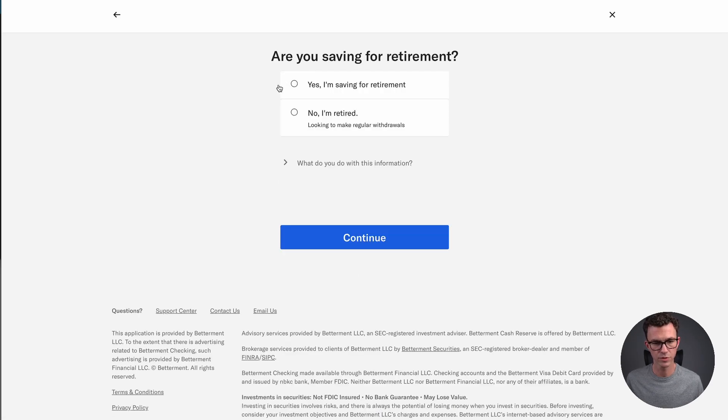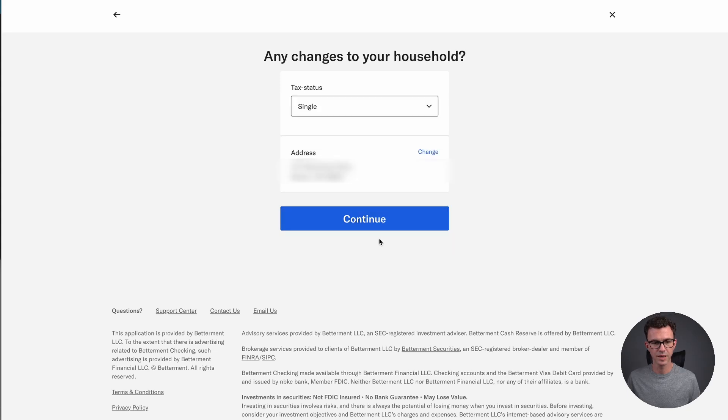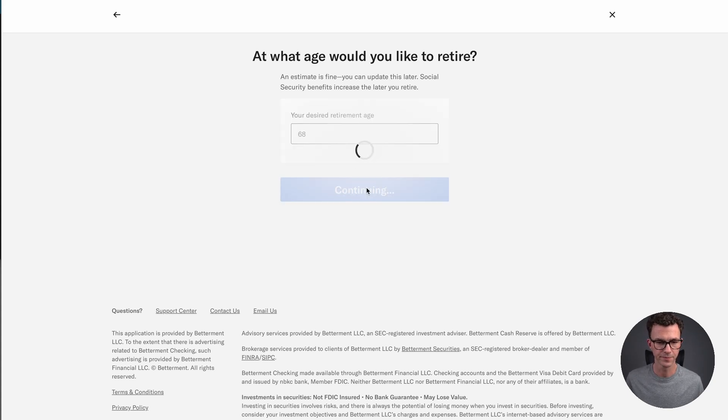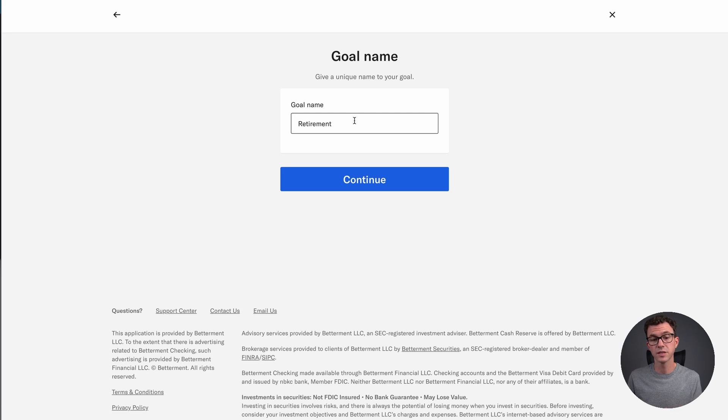Are you saving for retirement? Yes. Not retired yet. Enter your tax status and desired retirement age — let's say 68, hopefully much sooner. One of the nice things about Betterment is that you can invest for individual goals. This goal is for retirement. If I'm saving for something much sooner — three or five years from now — I'd have a much less aggressive portfolio than something that's 20-plus years away. You can set up other goals in the future with different portfolios at more or less risk.